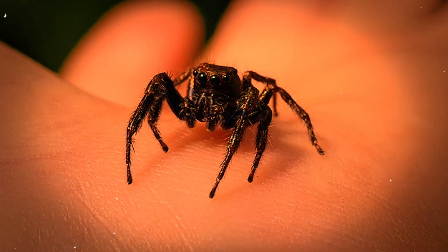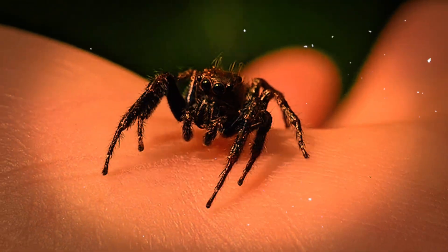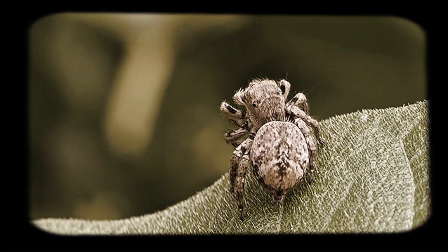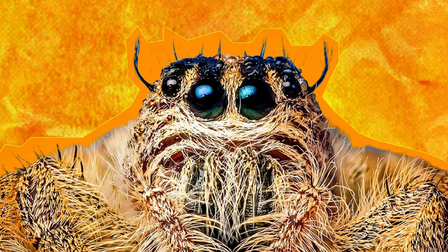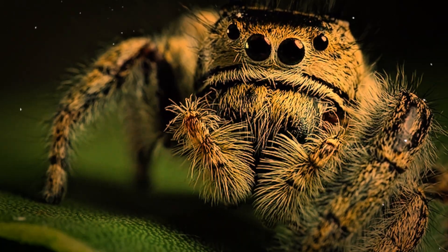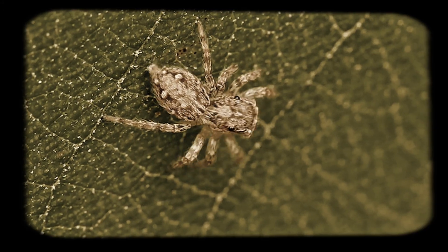Their bodies are usually small, often less than an inch long, but don't let their size fool you — they're built like miniature athletes. Their muscular legs, lightweight exoskeletons, and specialized internal systems all work together to give them some of the most impressive mobility in the arachnid world. But what really sets them apart is their face: if you've ever looked closely at a jumping spider, you've probably noticed those oversized forward-facing eyes. It's almost like nature took a regular spider, gave it a Pixar makeover, and then made it a predator.